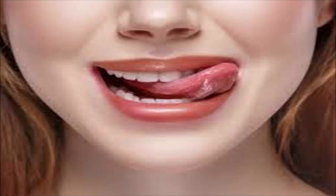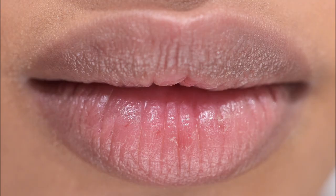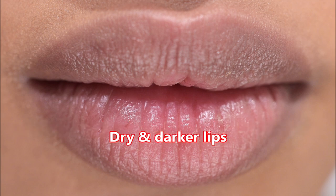So what do we do? Lick lips and put saliva to provide moisture? No, never do this. Don't lick your lips — while it might seem like a good idea at the time, running your tongue over your lips is the worst thing you can do for them. As your saliva dries, it also takes more moisture from your skin and may lead to dry and darker lips.